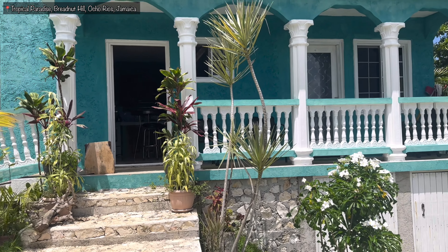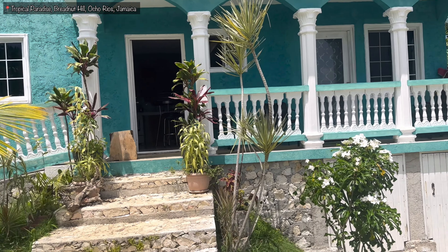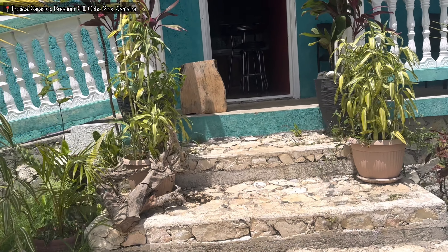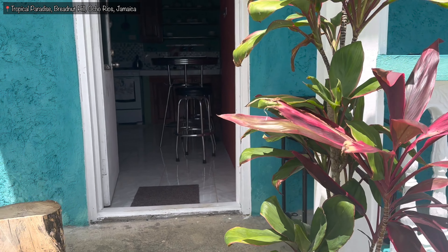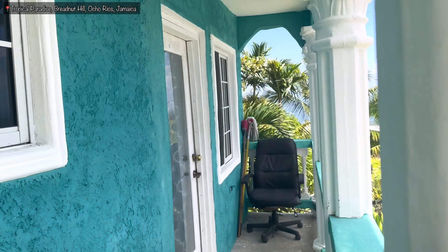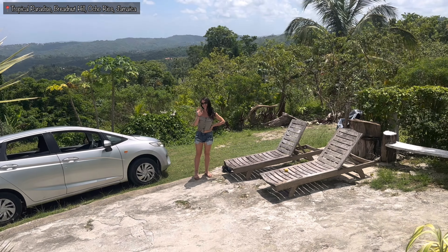We actually stayed inside this property here, let me show it to you. This is it right here, and as you saw at the beginning of the video, that was the view we have each morning when we open the door — super nice. The sun rises from that direction too, so you can only imagine. Very small but cozy and nice.